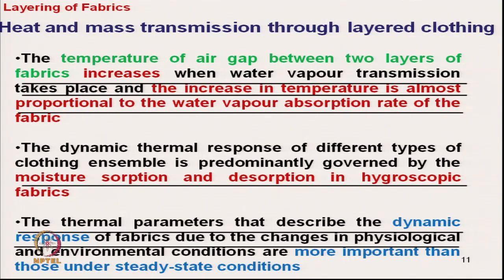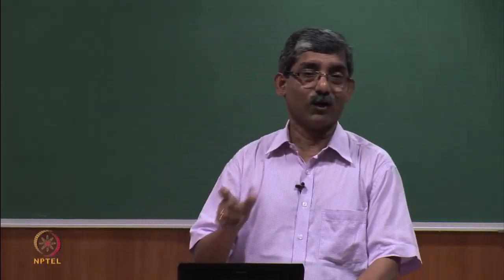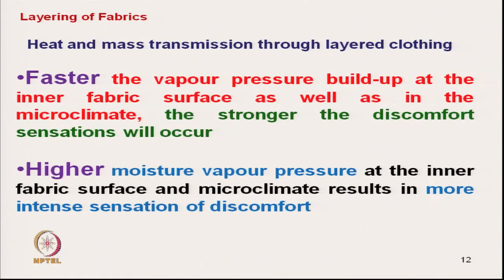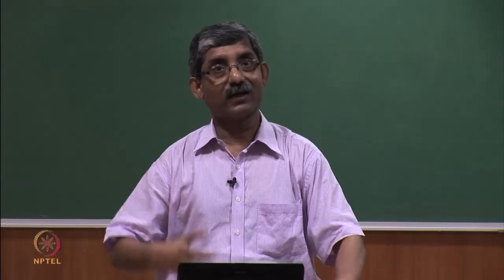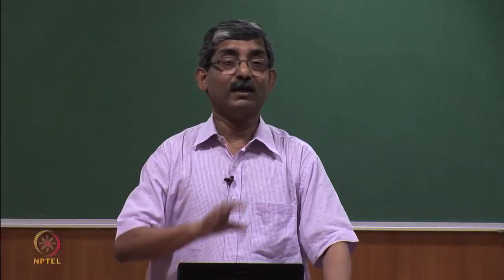The dynamic thermal response of different clothing ensembles is predominantly governed by moisture sorption and desorption in hygroscopic fabrics. As fabric absorbs moisture, it releases heat; during desorption, it takes away heat — controlling the air gap temperature. Thermal parameters describing the dynamic response due to physiological and environmental changes are more important than steady-state conditions. Understanding dynamic response is extremely important. If vapour pressure build-up is fast, there will be stronger discomfort sensation. If vapour pressure generation is slower, the fabric manages vapour transmission gradually and discomfort is reduced.